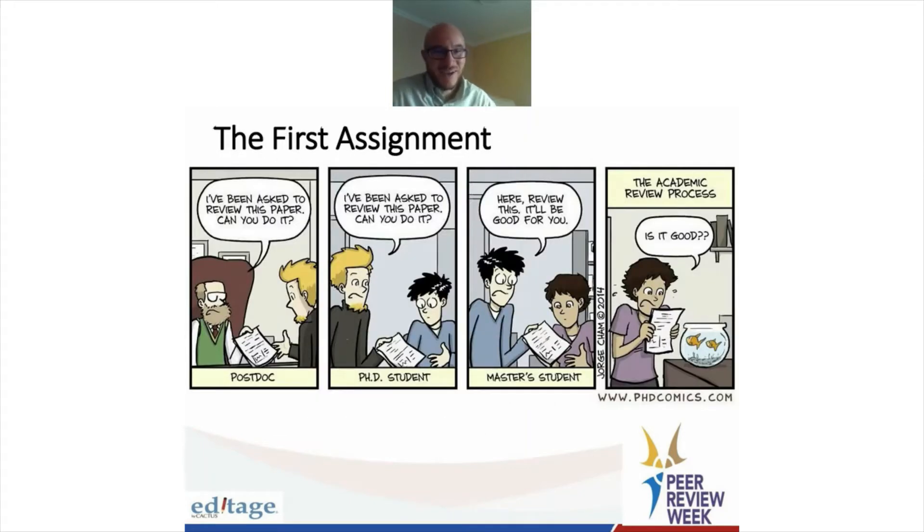Here's a cartoon I wanted to share. This is basically how you get your first assignment — this is very common. It can be at any one of these steps. It could be the postdoc being asked by their major professor to do the peer review, and he'll do it. Or if he doesn't have time, he passes it to the PhD student, who may or may not do it. And then that gets passed to the master's student in the lab who's forced to do it. And here she is reading the manuscript to her pet fish.